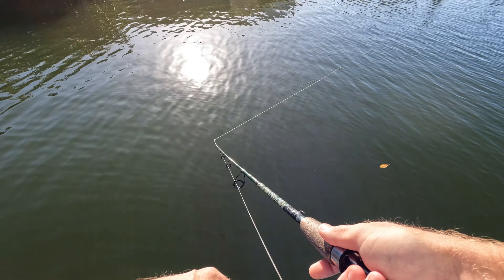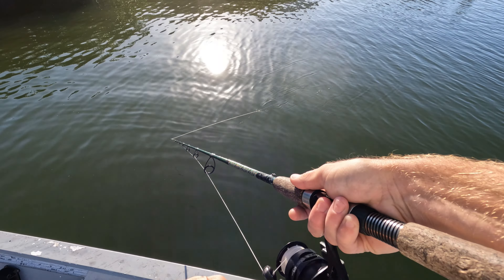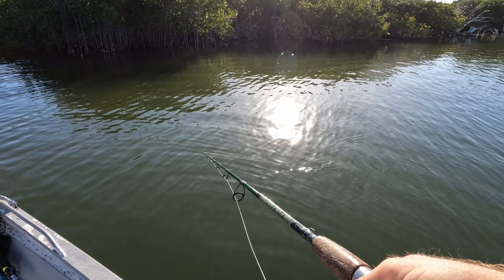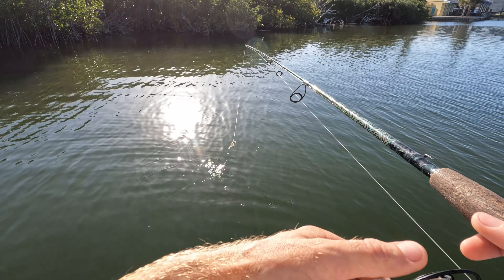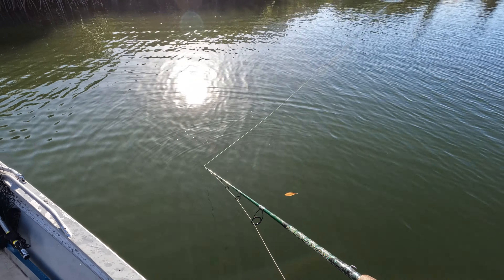There we go — he thumped it, a nice thump! Come on, take it bro. The trout are messing with my lure, guys — they're all over the Voodoo Shrimp.